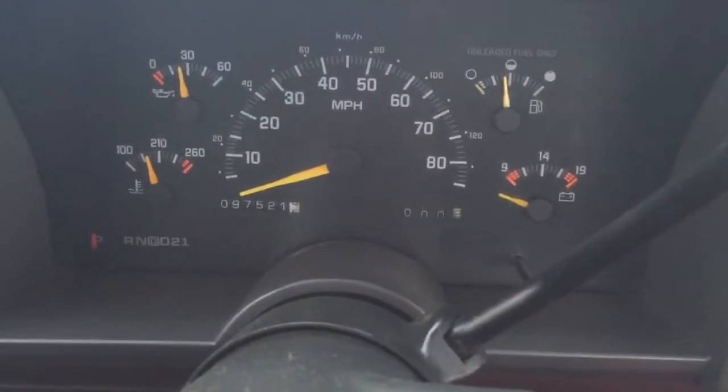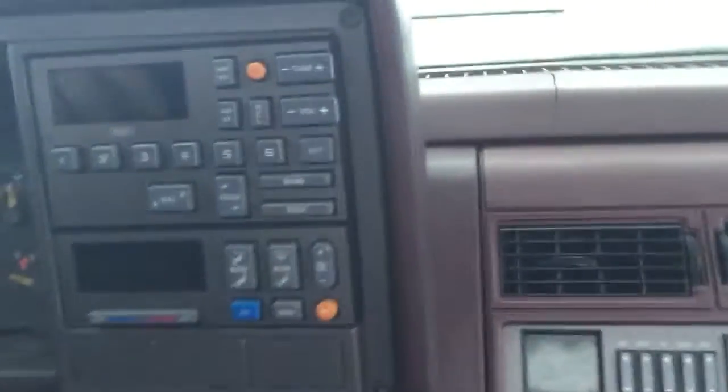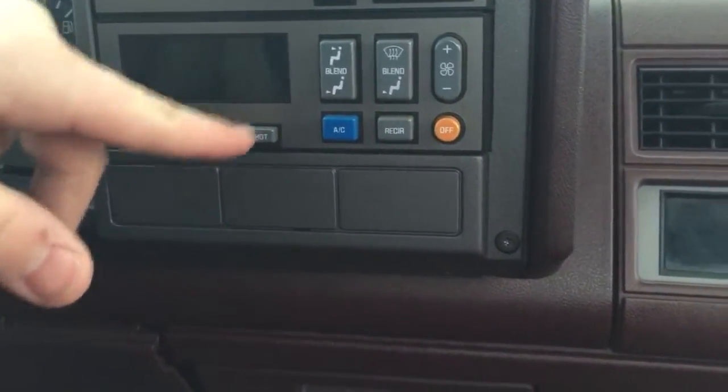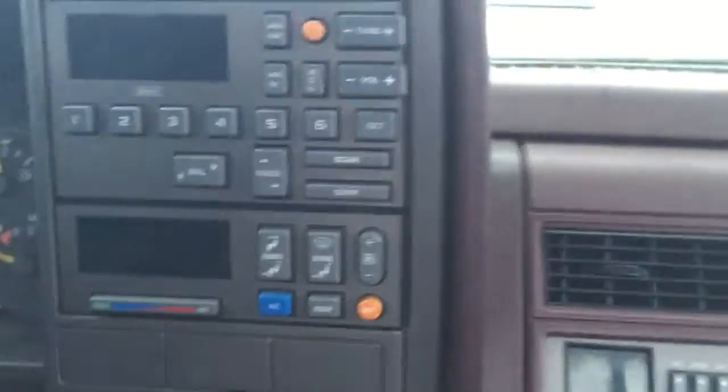This one was sold to a guy named Mike. It does have 97,000 miles on it, so it wasn't driven a lot for a truck that's about 20 years old at this point. Over here is your very old Delco clock and climate controls — it's all automatic climate control. This is a really nice truck; for what it was back in the day, this was loaded.